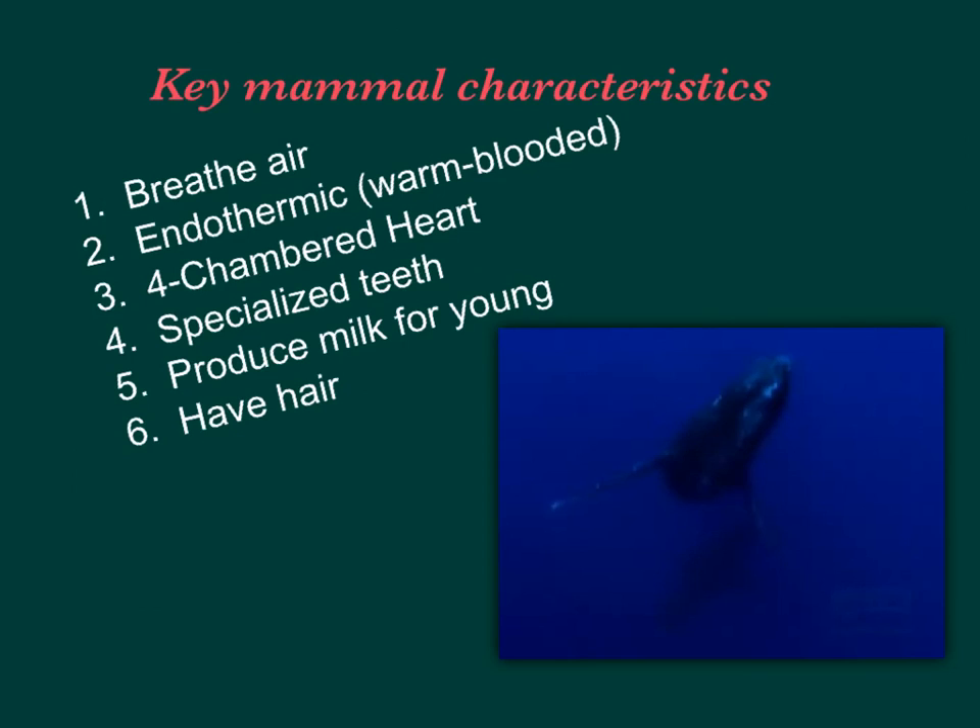Mammals are all warm-blooded, or endothermic, which means they can maintain constant body heat regardless of the weather outside. They have a four-chambered heart, specialized teeth, and we're going to look at those. They also produce milk for their young in mammary glands, and they all have hair.